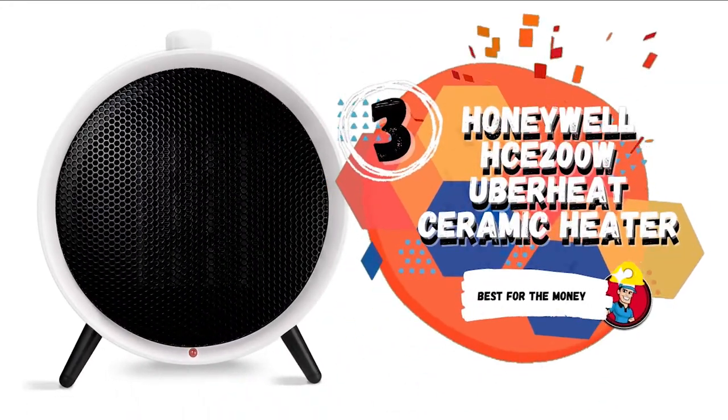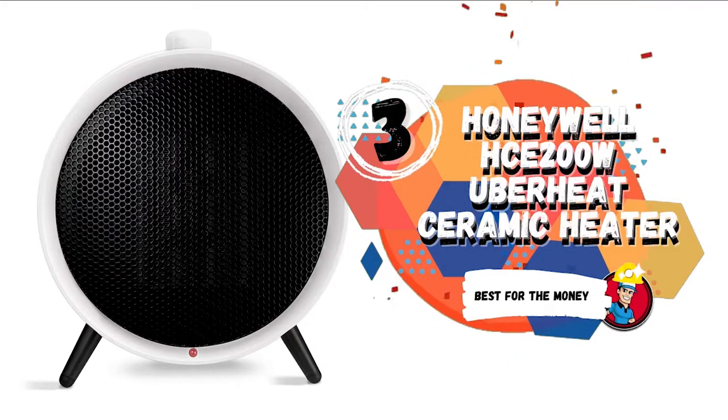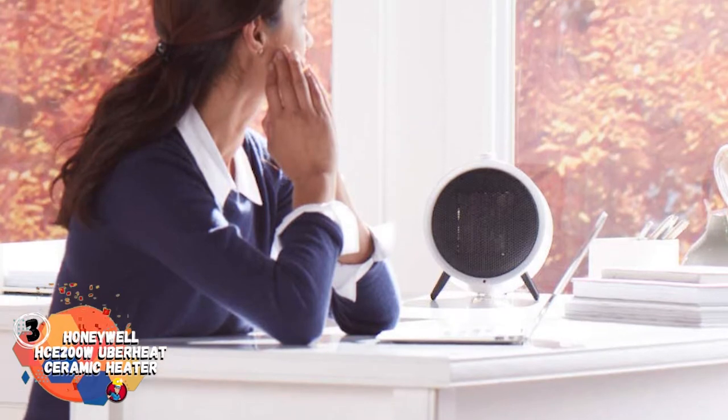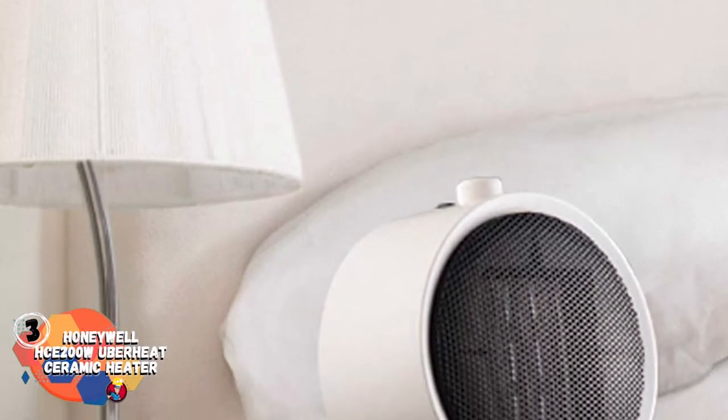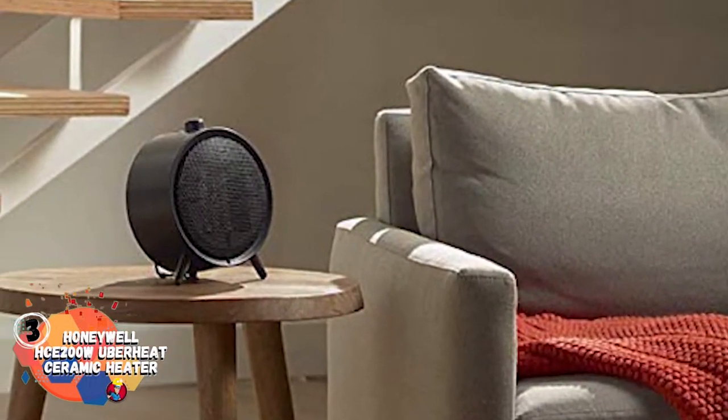Next, we have the Best for the Money pick: the Honeywell HCE 200W Uber Heat Ceramic Heater. This heater has 1500 watts of power and comes with two heat settings. It has adjustable settings and a thermostat to make your baby's sleep experience a little better. This also includes a three-year warranty.